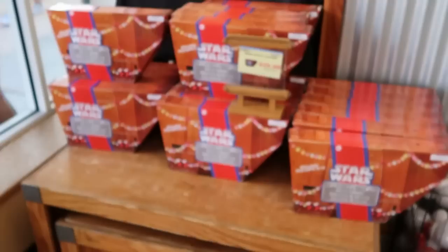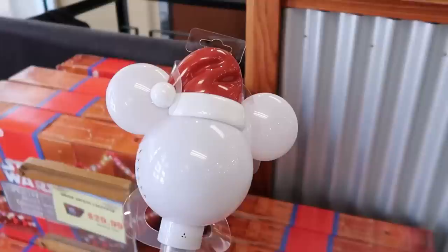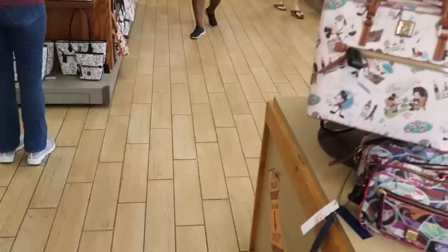They still have a big selection of the droid advent calendars — those are $29.99 marked down from $80. These are from this past Christmas, so about $50 off, which is a great deal. They also still have the holiday animated snow globes: Mickey on top wearing a Santa hat, with bubbles at the bottom, and it actually lights up. These were originally $33, so that's some really good savings.